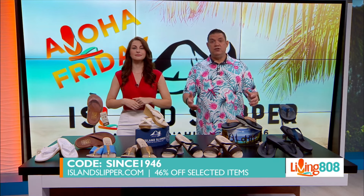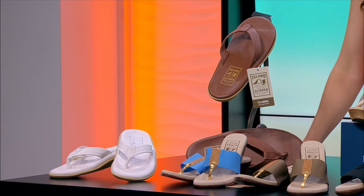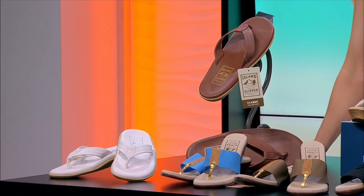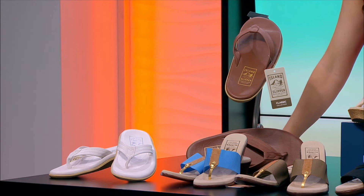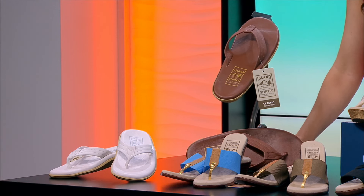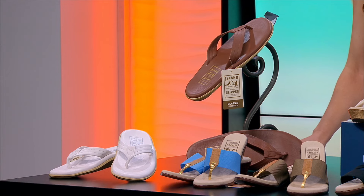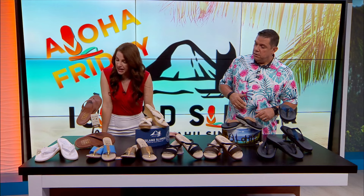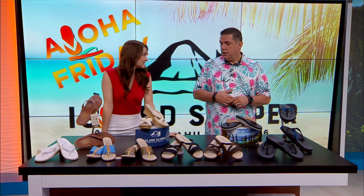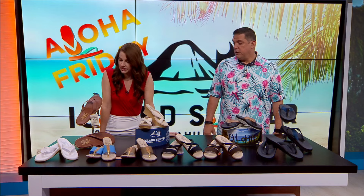Some of those selected items are right in front of us. Best sellers include the classic leather slippers with molded rubber outsoles and arch support. You've got the brown and the white — premium smooth Italian leather. These are loved by both men and women. The browns are the men's and the whites are the women's, but you can order different sizes and they're quite versatile.